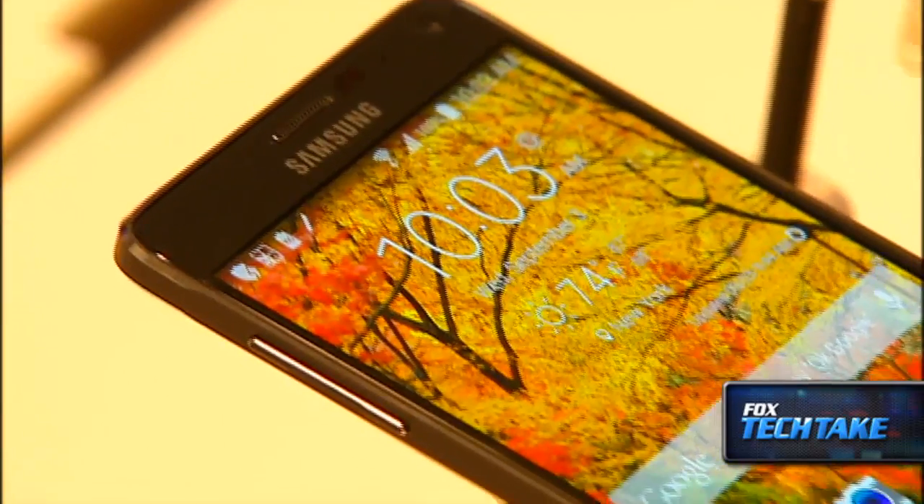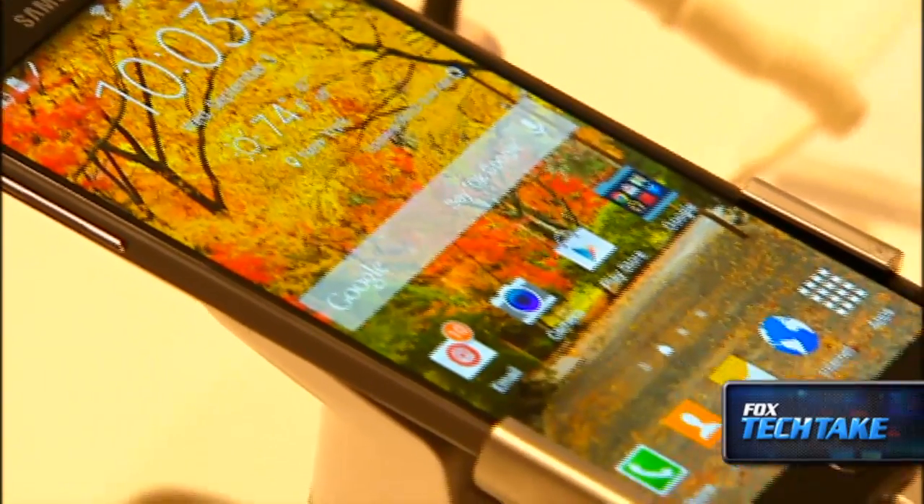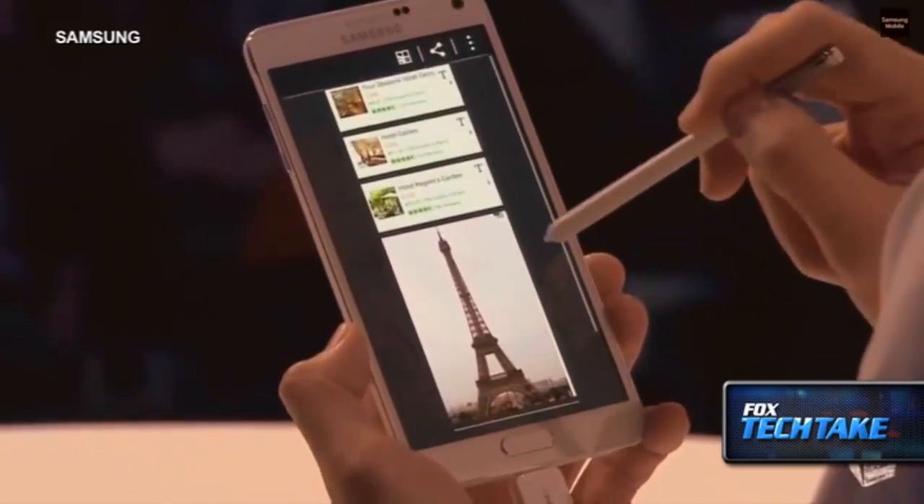Also this week, Samsung launched its Galaxy Note 4 phone which has a 5.7 inch screen, a 16 megapixel camera, an enhanced stylus, the S Pen.